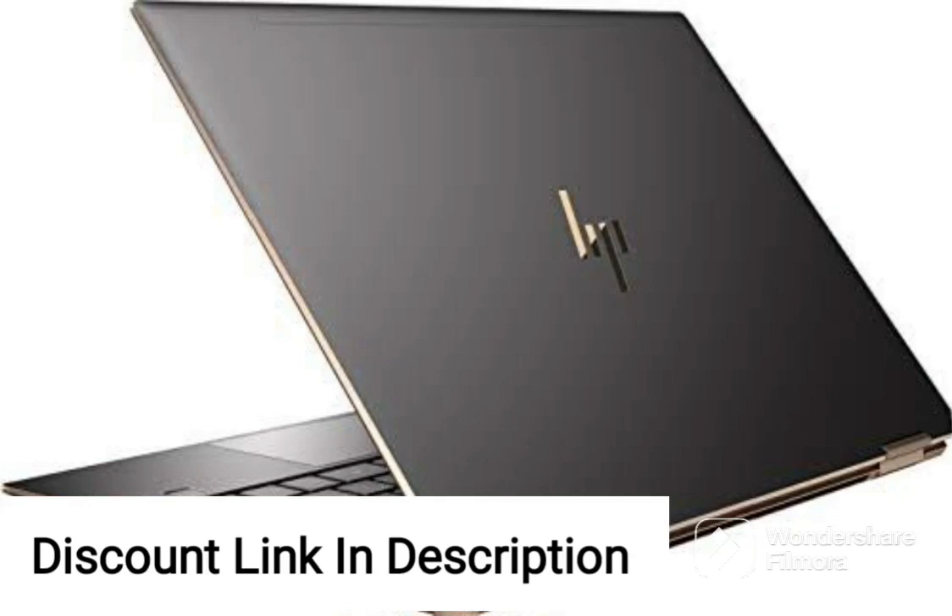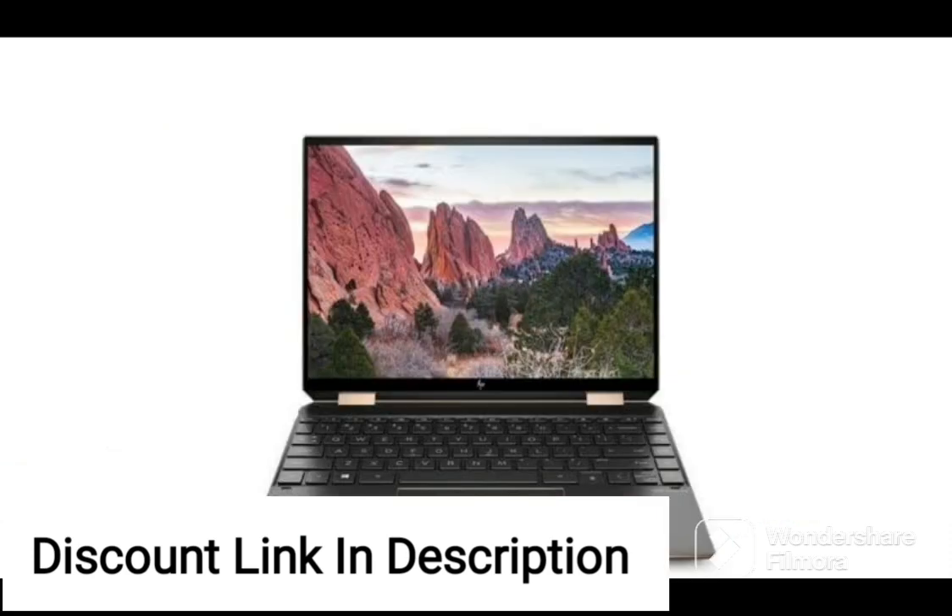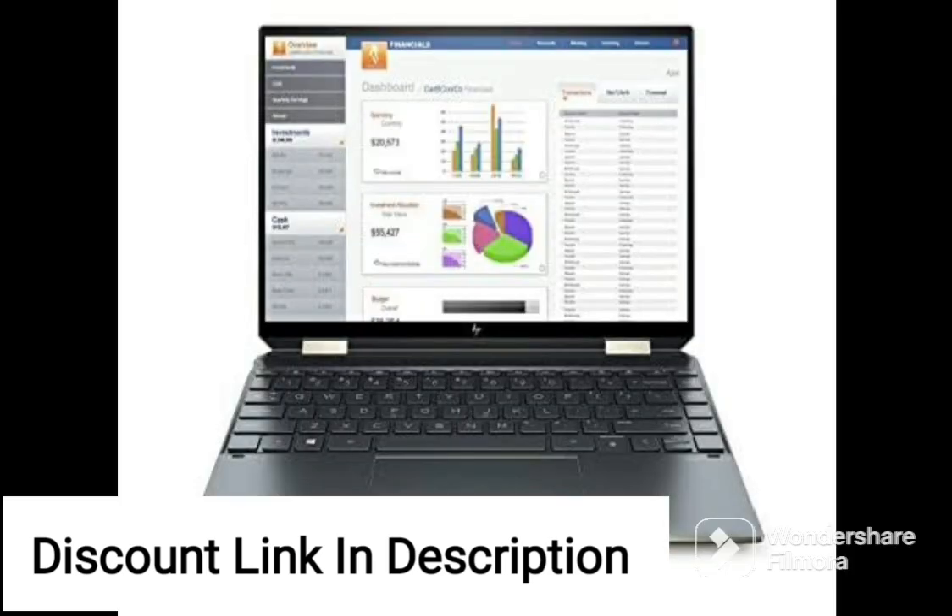The HP Victus 16.1-inch gaming laptop is a powerful device that delivers an immersive gaming experience. With an AMD Ryzen 7 5800H processor and 8GB of RAM, this laptop can handle demanding games and multitasking with ease.